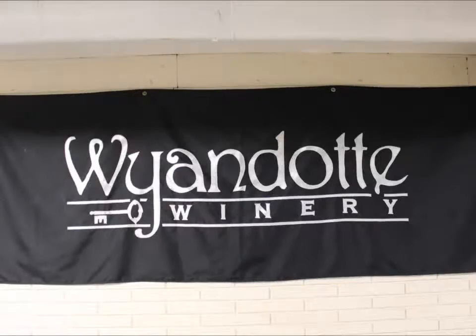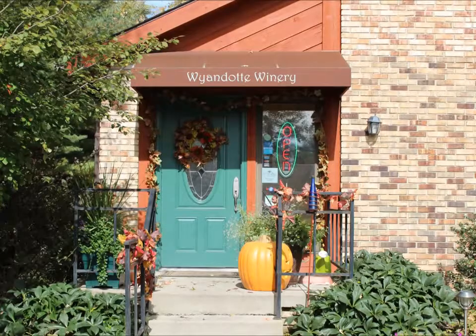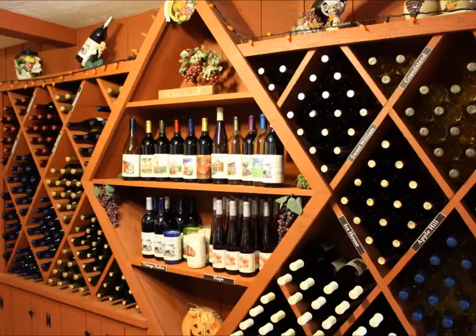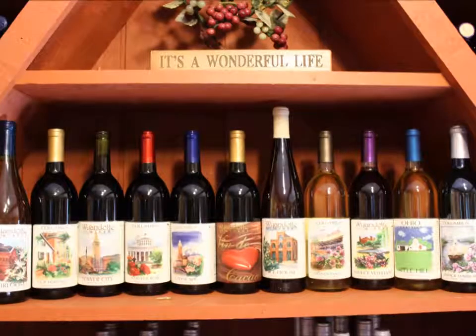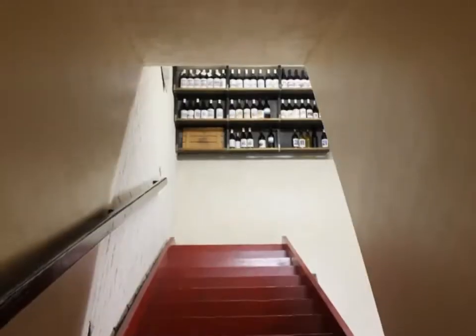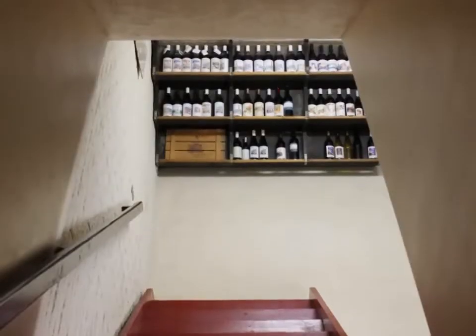Today we're in Wyandotte Winery in Columbus, Ohio. There is a lot of great heritage associated with this winery. Isn't this a beautiful display rack? But haven't you wondered how the wine gets this way? So come on, let's go downstairs and check out their cellar.